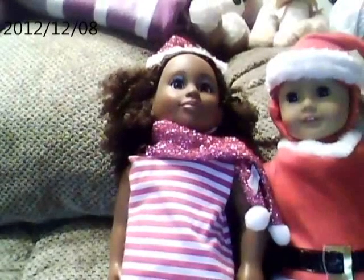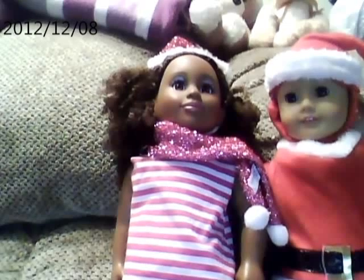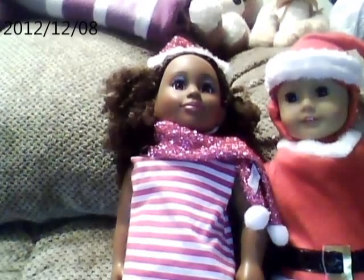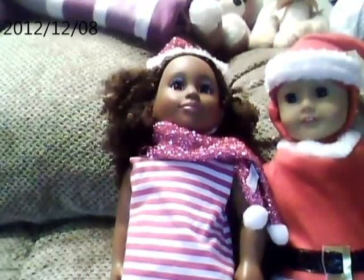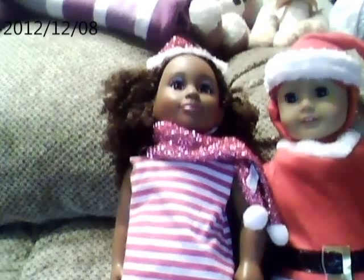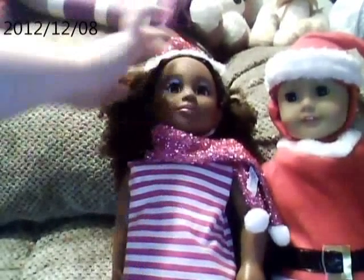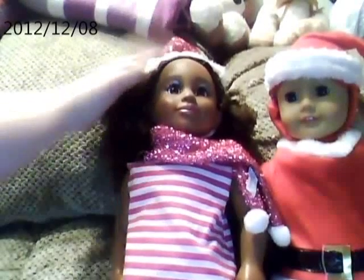If anyone is thinking about actually dressing their dolls in dog outfits, then obviously depending if it's their size. But please do not put pet outfits that have been worn by a pet. These were brand new out of the box and have never been worn by a pet. So yeah, bye!